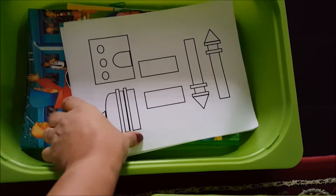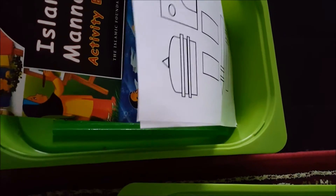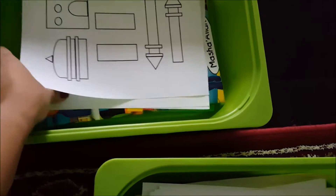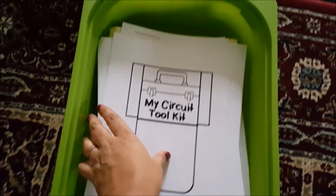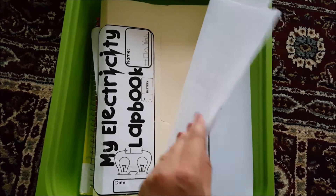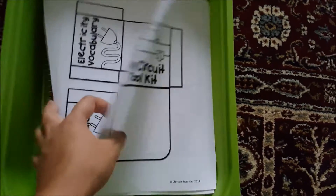For religion, we're going to go over two workbooks: an activity and manners book, as well as a puzzle for making a mosque that they can color and complete. For science, we're going to continue with our lab book for electricity and some activities I put on flashcards.